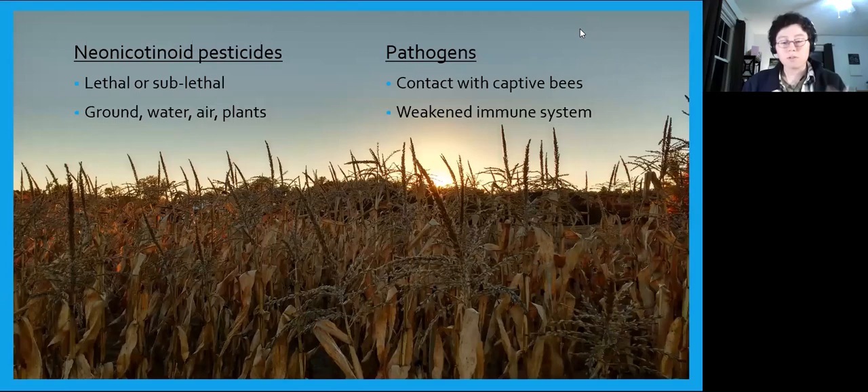Agriculture doesn't just remove habitat — it introduces other harms. Neonicotinoid pesticides, the most commonly used class of insecticides in the U.S. today, have devastating impacts on bees. Compounds like imidacloprid and clothianidin can weaken the immune system, cause neurological impairments, and reduce breeding success. These chemicals travel through air, ground, water, and up through plants themselves, secreted through nectar and pollen. Bumblebees in agricultural areas also come into contact with pathogens from captive-reared honeybees and bumblebees produced in greenhouses, leading to major widespread infections among wild bumblebees, further weakening their immune systems.